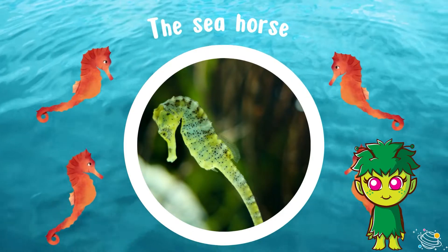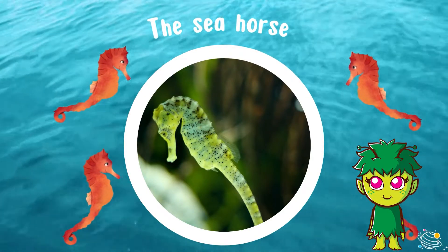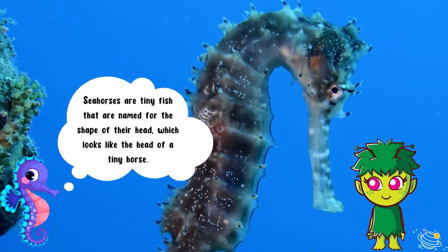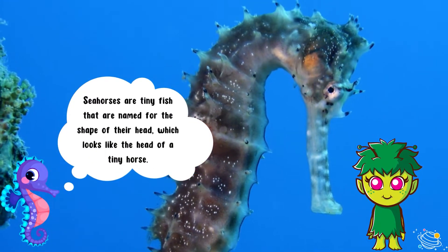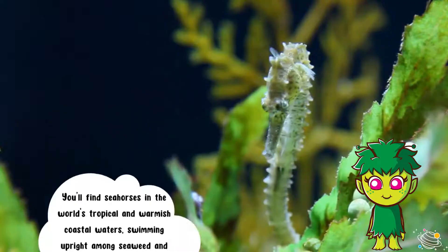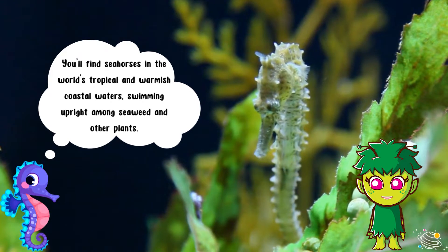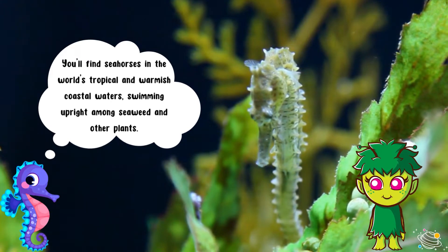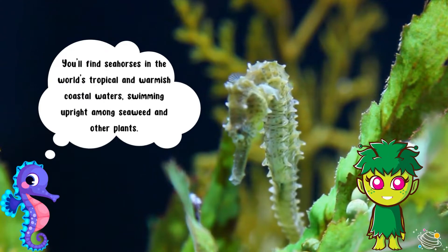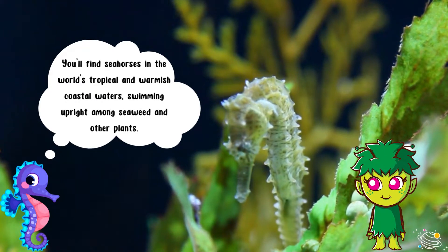The seahorse. Seahorses are tiny fish that are named for the shape of their head, which looks like the head of a tiny horse. You'll find seahorses in the world's tropical and warmish coastal waters, swimming upright among seaweed and other plants.